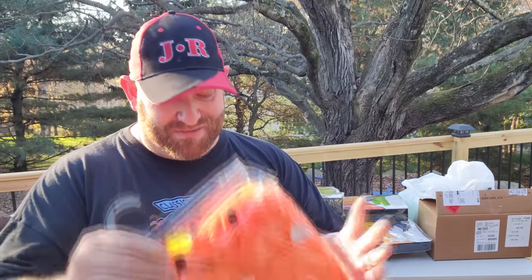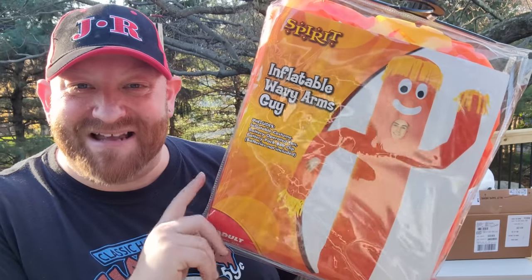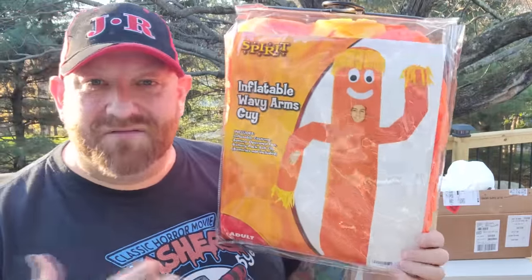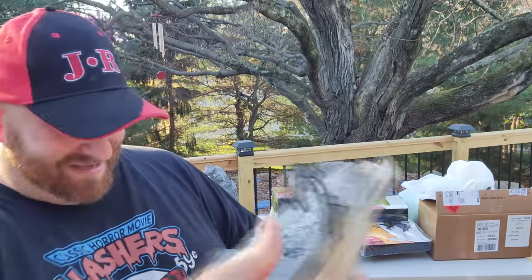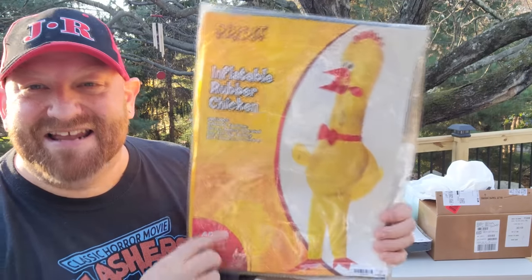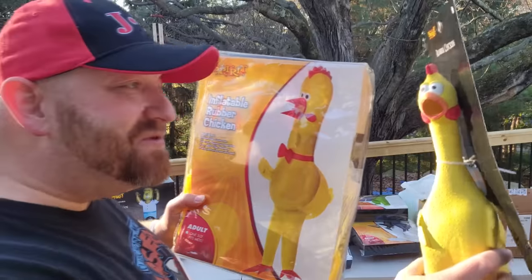One more bag — three more costumes. The inflatable wavy arms guy. I couldn't pass this one up — this is like the inflatable things you see out in front of stores when they're trying to get people to come in. So funny — look at the smiley face on that. The next one is the inflatable rubber chicken costume. That one's even funnier than the regular inflatable chicken.